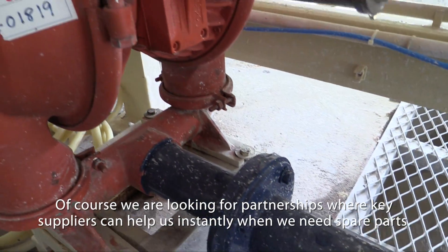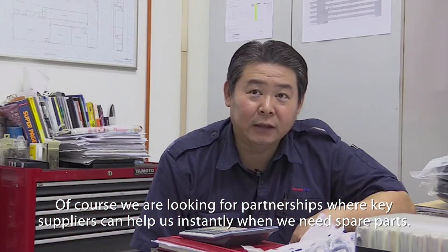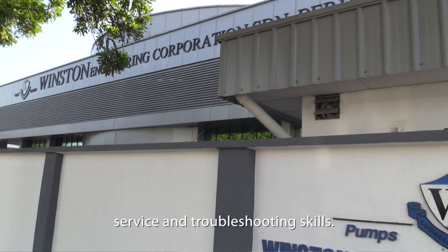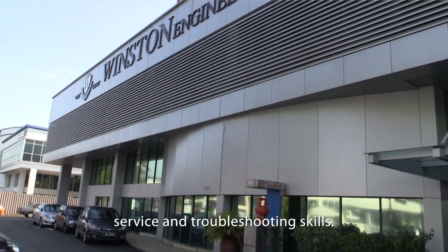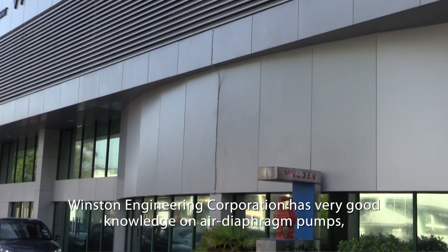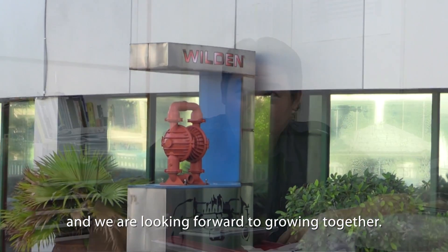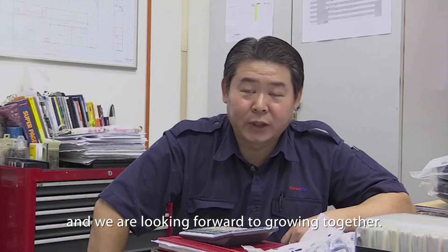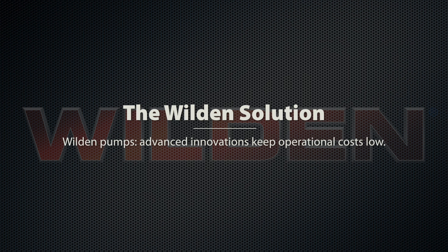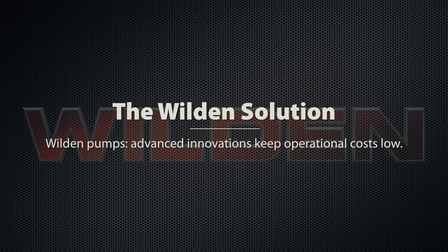We are looking for partnerships where suppliers can help us instantly when we need spare parts, service, and troubleshooting. Winston at Vuitton has very good knowledge of the air typhoon pumps, and we are looking forward to growing together. In my experience, Vuitton pumps give me very good performance — they are very reliable and easy to maintain.